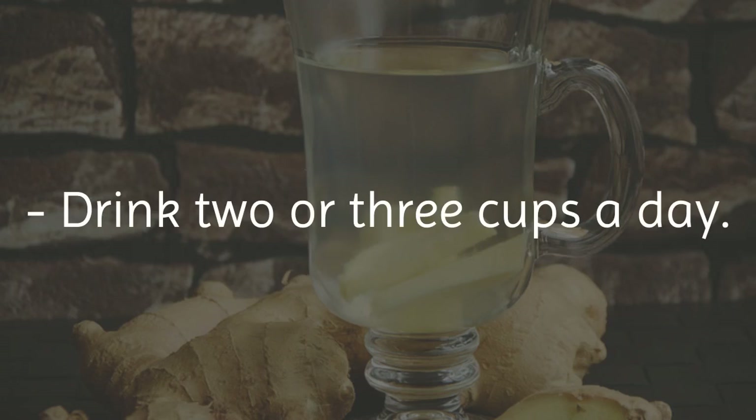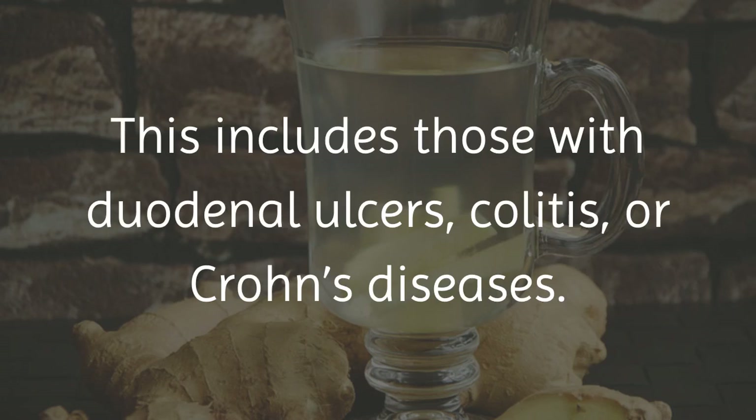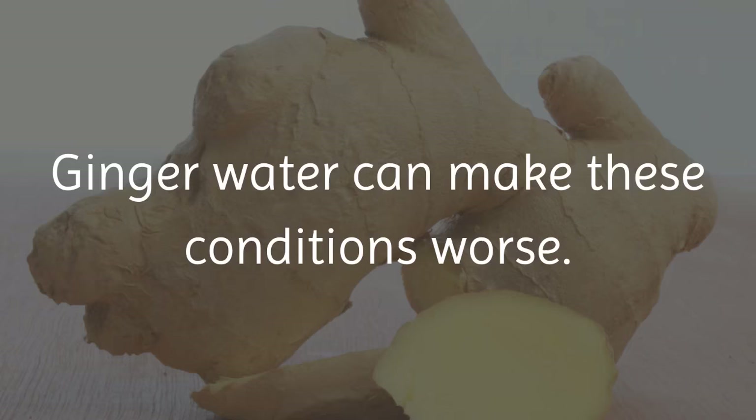Drink 2 to 3 cups a day. Even though ginger water is generally good for us, there are some people that should not drink it. This includes those with duodenal ulcers, colitis, or Crohn's disease. Ginger water can make these conditions worse.